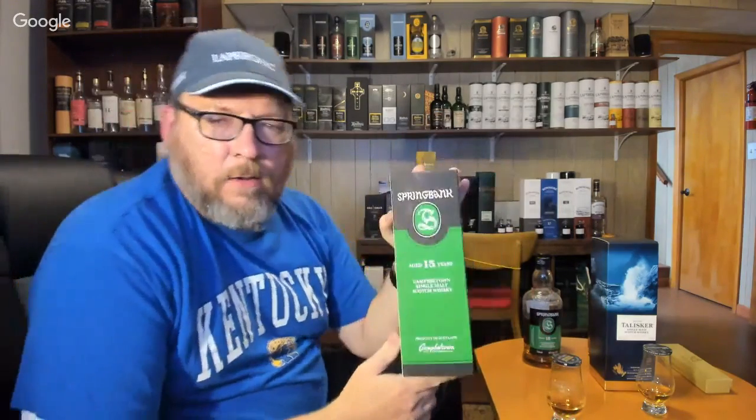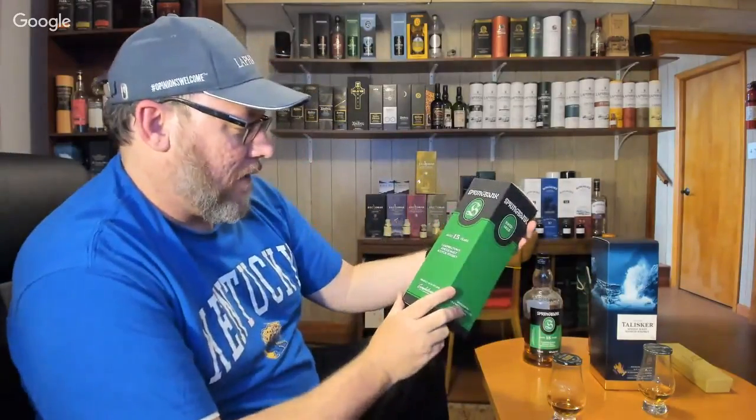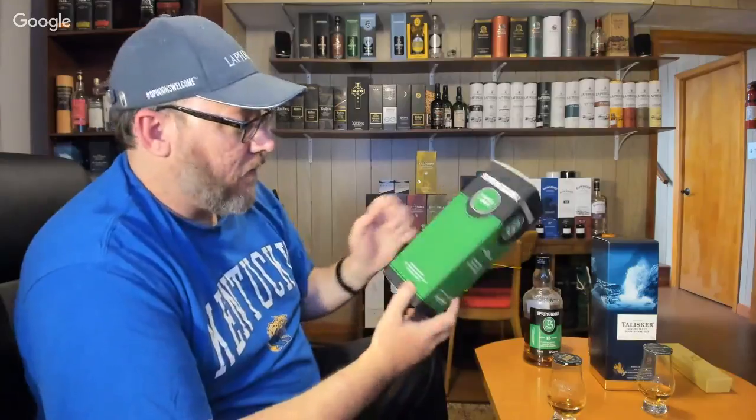If you know Spring Bank, they have a leathery goodness to their drams — a little sulfur, that dunnage warehouse thing. They do all their own floor malting, all their own bottling — everything in-house. I really respect that. You don't get a lot of frills. Some people might look at the box and think they don't spend a lot on marketing, but what's inside is what counts. It's 46 ABV — you know what it is, where it comes from, Campbeltown. You don't need fancy etchings.